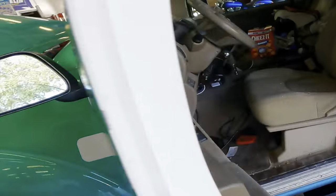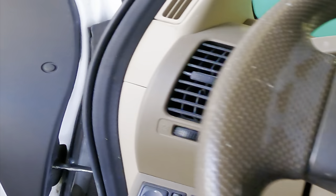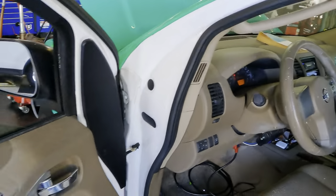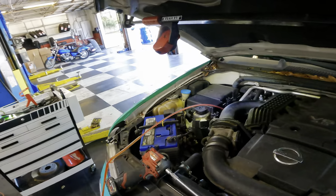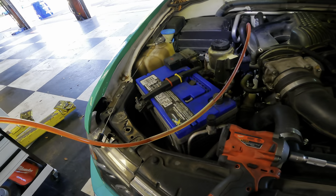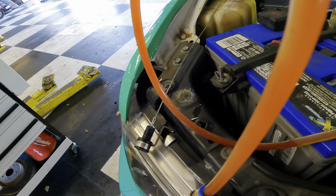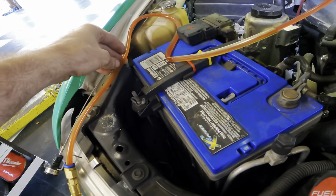We're going to do this engine running because engine running is how we check fluid level. Starting the engine. As soon as that thing stops sucking out fluid, it is now at the full level. The exchange has been completed. We'll hang out here and give this a couple more minutes. Of course, we will manually recheck it with the dipstick.